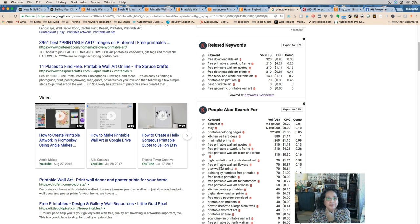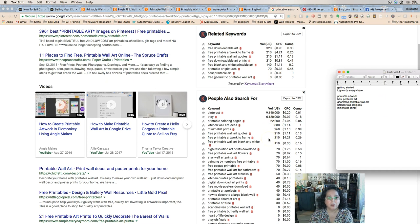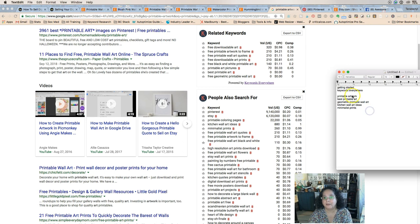We also have 'minimalist' — both of them have kind of a minimalist style. We didn't have 'prints' yet. There's something important here: you want to be very careful and make sure somebody knows they are purchasing a downloadable printable, not a print, which is something else you can sell on Etsy. But we're talking about downloads today.